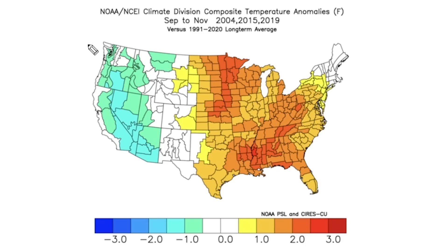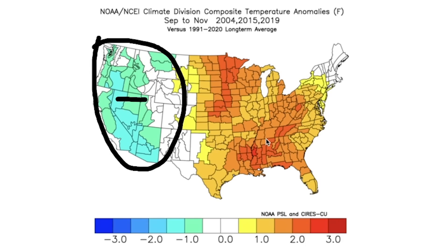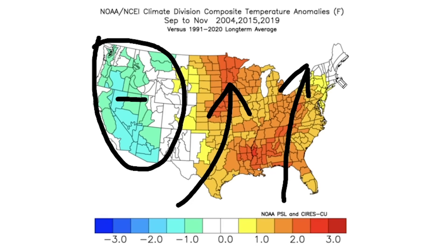The opposite group — 2004, 2015, and 2019 — shows cold in the west, which is indicative of a negative PNA, and this encourages warmth to rise up across the east. That's exactly what we see here.